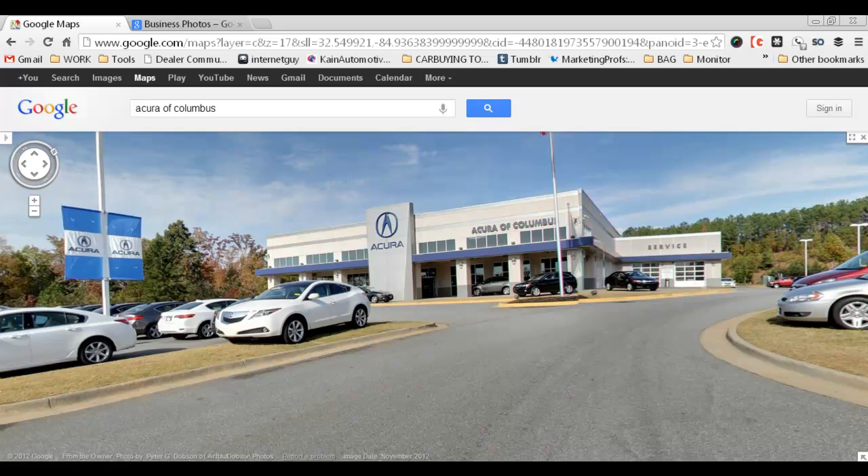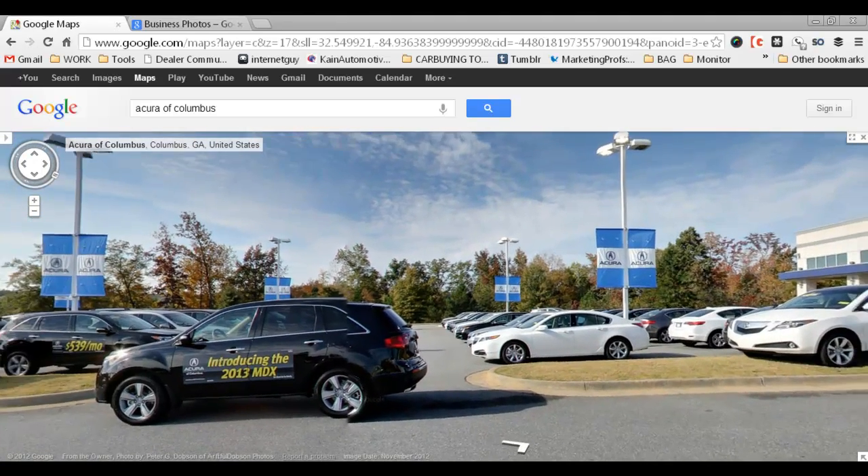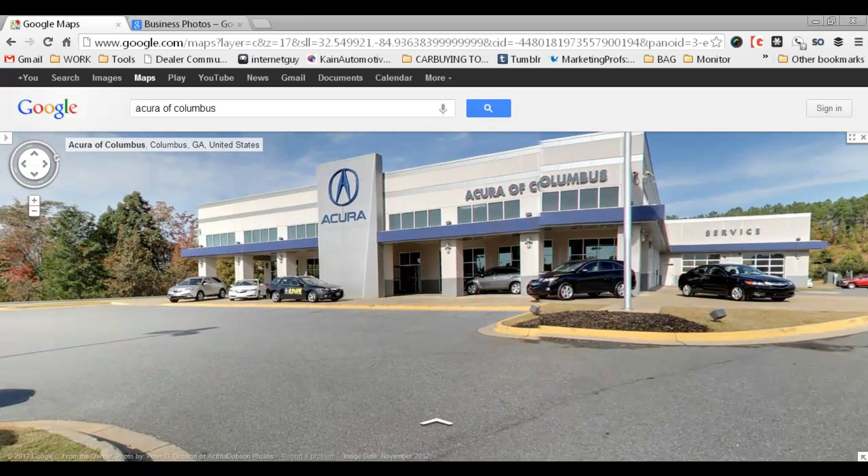I used these business photos from Google Maps. What it is is allowing Google to come in and take pictures of your dealership, and then they build this interactive tour of your dealership, and they also place it on the web for you in your search results.